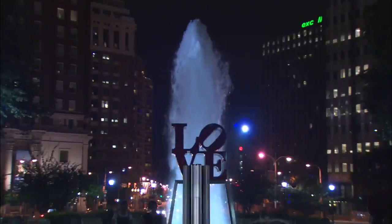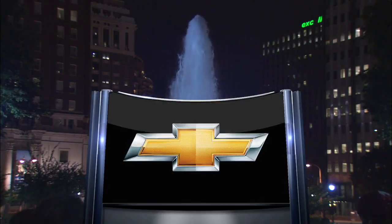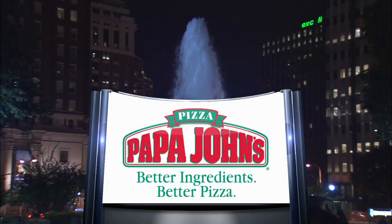Tonight's first period on Comcast SportsNet is brought to you by your local Chevy dealers and by Papa John's. Get 50% off your online order at Papa John's the day after the Flyers win and score three or more. Promo code Flyers3 at PapaJohns.com.